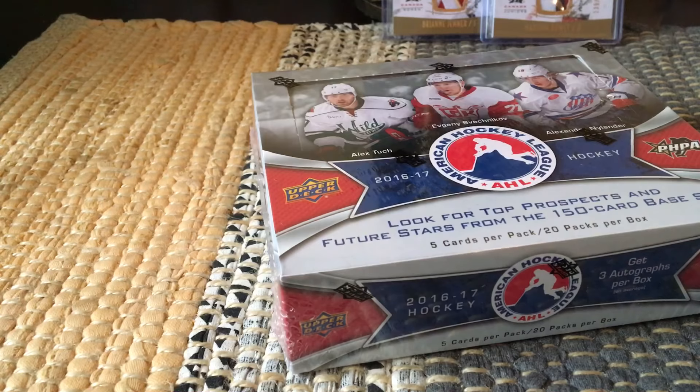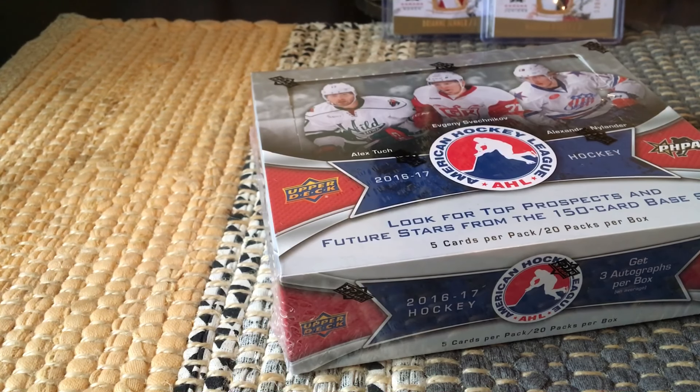There are five cards per pack and 20 packs per box. The benefit of these, of course, is the farm teams of the players — all the prospects, etc. The boxes normally start around $40 or $50, but they invariably dip down to $15, which is a good price point to pounce on. You would get three autographs per box; in prior years there were five autographs, but three autographs are guaranteed nonetheless.